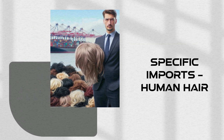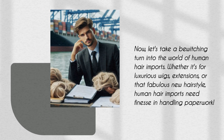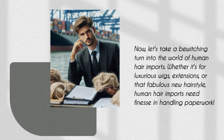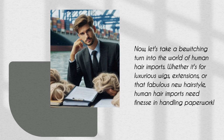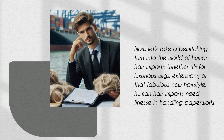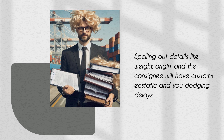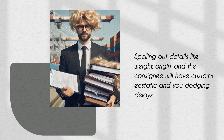Now let's take a turn into the world of human hair imports. Whether it's for luxurious wigs, extensions, or that fabulous new hairstyle, human hair imports need finesse in handling paperwork. Spelling out details like weight, origin, and the consignee will have customs ecstatic and you dodging delays.